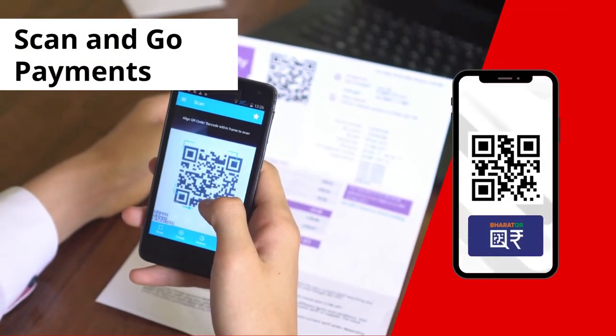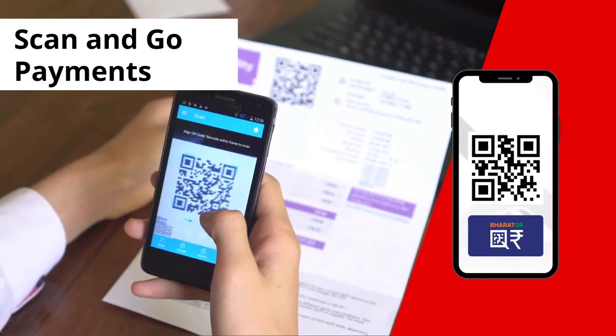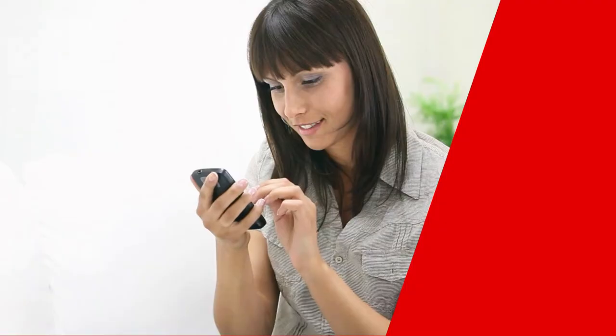Scan and Go Payments let customers perform instant QR-based payments. It also supports Baric QR.